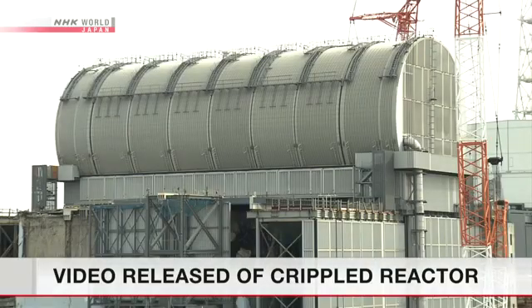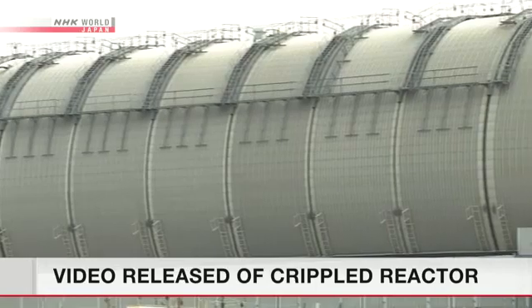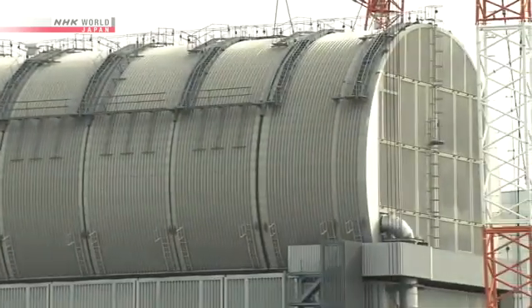Workers have finished removing debris from the building's fifth floor. They are now transferring nuclear fuel from a cooling pool in the building to a storage facility in the compound.